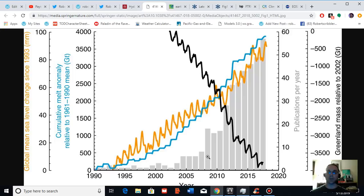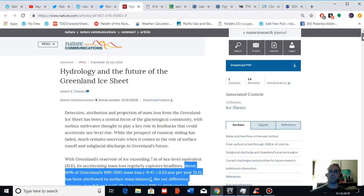As indicated by the black line in this graphic, the yellow-orange line indicates the global mean sea level change since 1993. As you can see, the oceans are rising in conjunction with the mass loss from Greenland. The primary contributors to sea level rise are melting land ice sheets from places like Greenland and Antarctica and other glaciers around the world, as well as thermal expansion of the ocean as it warms. The blue line here shows the cumulative melt anomaly versus the 1961 to 1990 mean, and Greenland has melted considerably since that time. This information is provided by the Nature study entitled 'Hydrology and the Future of the Greenland Ice Sheet.'